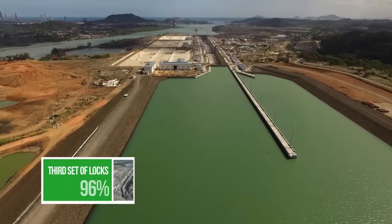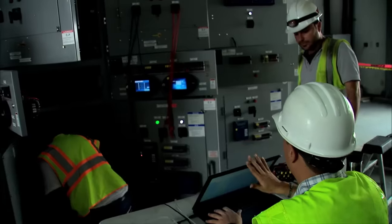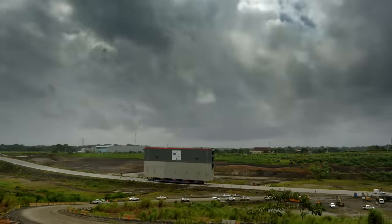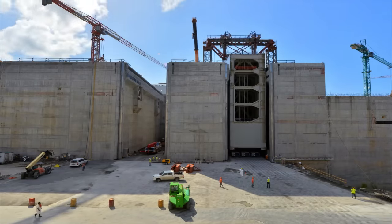The third set of locks project, the most complex component of the expansion program, is coming to an end, while keeping up the pace during the testing phase. The process to insert the 16 rolling gates in the respective lock heads at Cocoli and Agua Clara locks started in December 2014 and finished in April 2015.